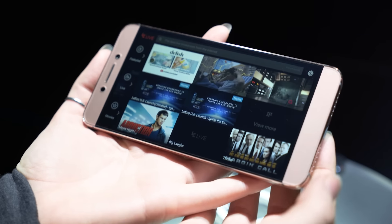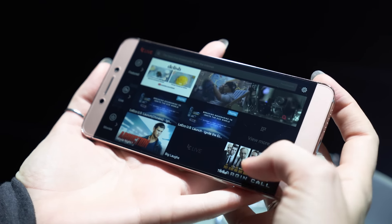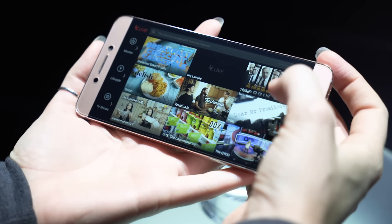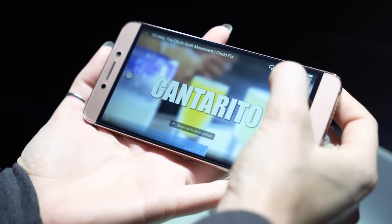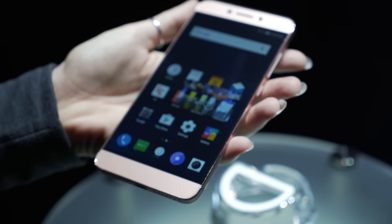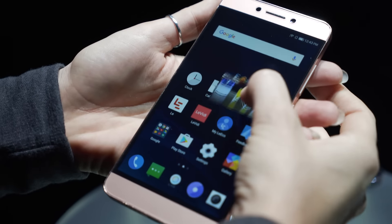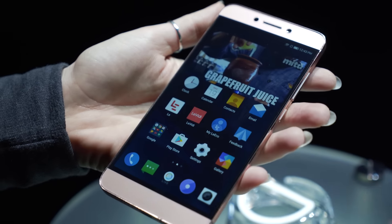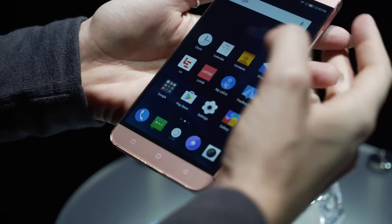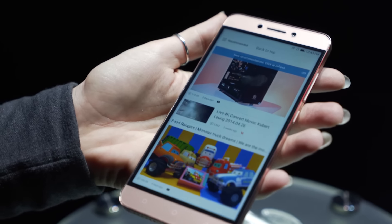Last but not least, LeEco also talked about their skin, their EUI software, which puts a high focus on video. By swiping right from the home screen, you can get to a full screen of TV shows, movies, and all sorts of media. They also announced LeEco's Echo Pass subscription, which includes 5 terabytes of cloud storage, unlimited photo storage, and all sorts of stuff. It's free for the first three months when you buy a Le Pro 3, however they haven't mentioned anything on what pricing is going to be after those three months.